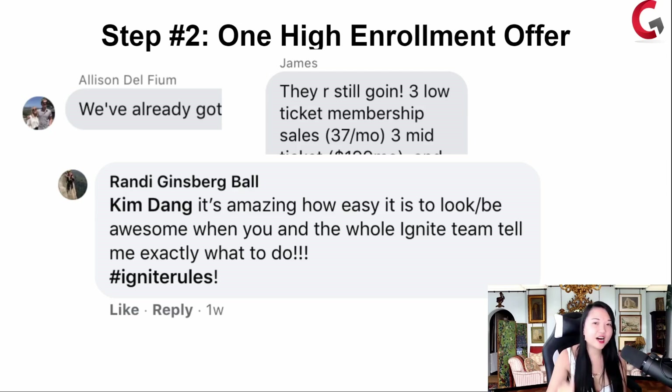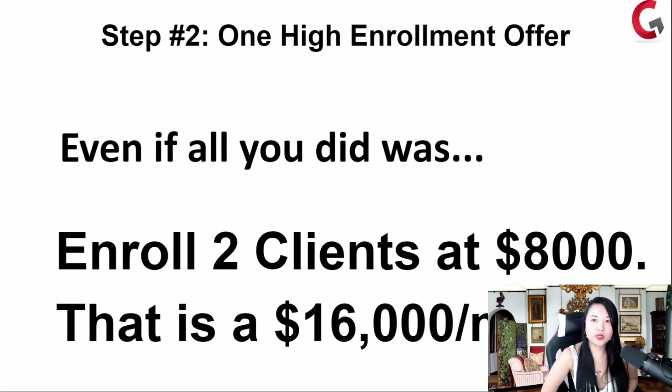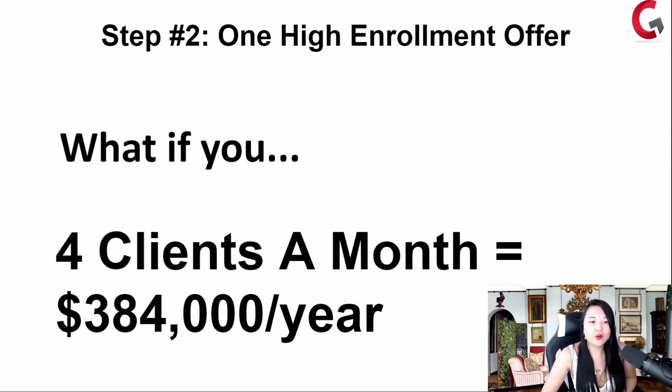A high ticket offer doesn't mean anything if no one is enrolling into your program. The high enrollment offer works — even if all you did was enroll two clients at $8,000, that's $16,000 a month. What if you just have four clients a month? That's $384,000 a year — almost $400,000 a year — if all you did was have four people say yes from your Facebook group of hundreds of members. And especially if you have a Facebook group of thousands of members, you're sitting on an entire untapped pot of gold.